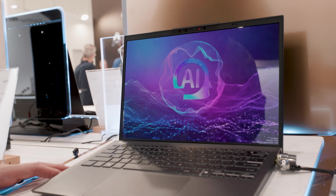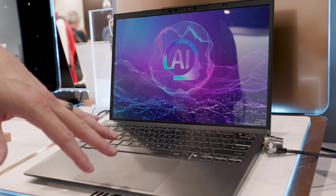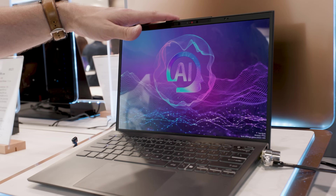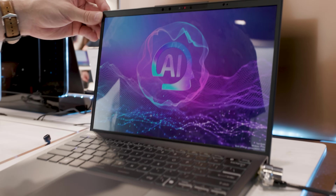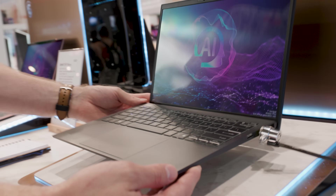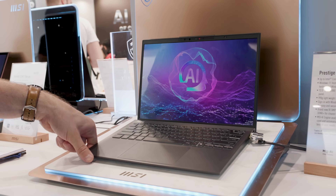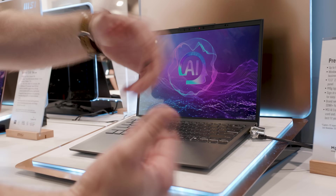Continuing down the line, we have the Prestige 13 AI Plus Evo C2VM. If you couldn't have guessed, this is the 13-inch model of this same series. A lot of the same things apply, and even at this 13-inch size, we're still getting a 16 by 10 display, up to an OLED panel. The big claim to fame for this one is 990 grams with this magnesium-aluminum alloy chassis. It is light — so if you're looking for the thinnest, lightest, smallest experience, this one is going to be very nice. That's it for the Prestige line.